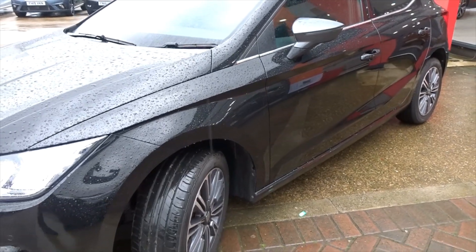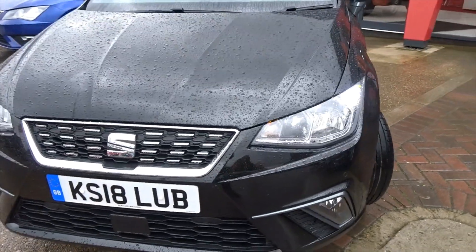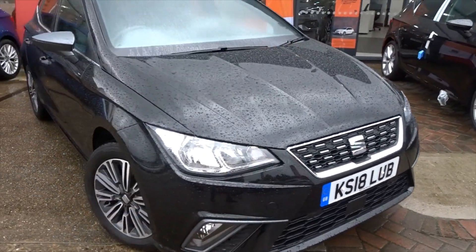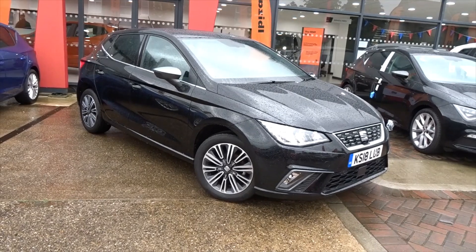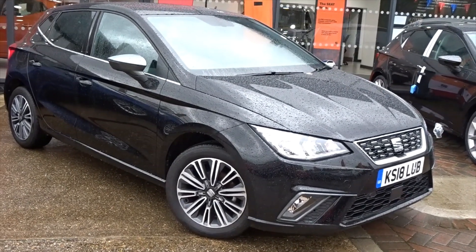Overall an absolutely stunning example of this really nice small car. It's available today at Pentagon with the remainder of the manufacturer's warranty. For more information please contact the sales team — we'd love to help you arrange a viewing and a short test drive at your convenience. Thank you for watching and hopefully we'll see you soon at Pentagon.